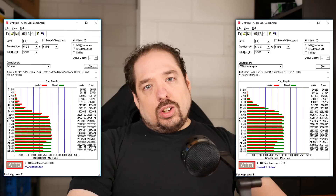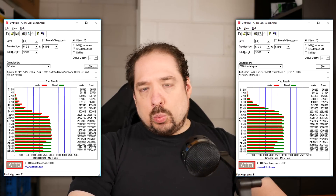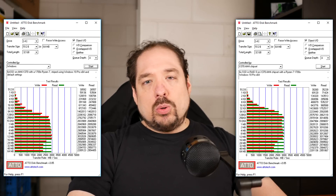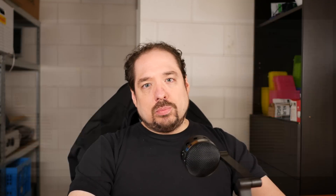Leaving the NVMe drive aside, let's stripe together all six SSDs and see what throughput we can achieve. On the left is the six SSDs in RAID 0 using Windows 10 Pro software RAID, and on the right are the same six SSDs in RAID 0 using the BIOS RAID mode. Both modes perform about even. I believe the chipset has more than enough bandwidth to saturate all ports simultaneously without any bottlenecking.